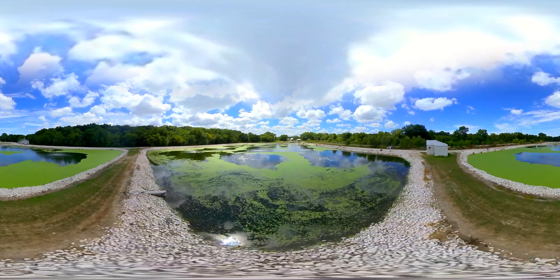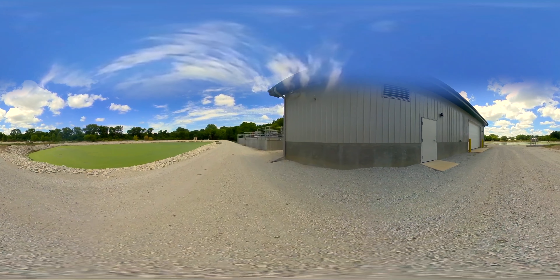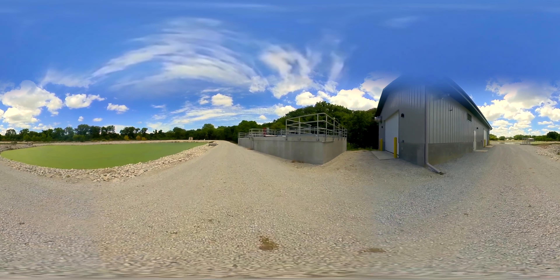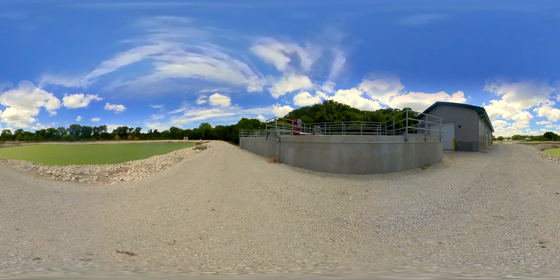The existing aerated lagoon was retrofitted with Triple Point's patented MARS aeration. Water is pumped from the aerated lagoon into the small footprint Nitrox reactor, which receives and nitrifies 100% of the flow from the lagoon, even at temperatures as low as 0 degrees Celsius.